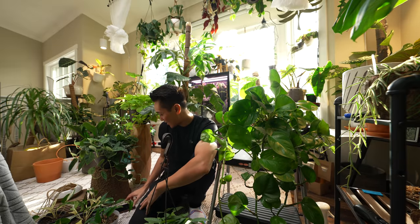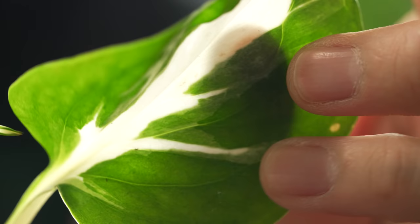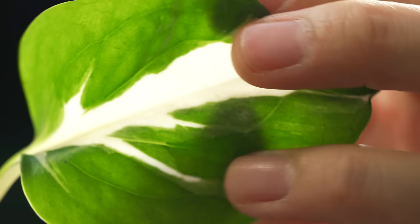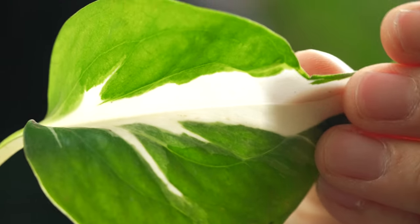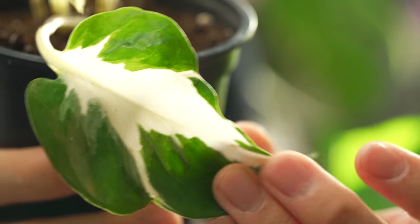It is Friday, March 25th. On Wednesday I was just doing my job at the fish store when my friend Aaron called me and said there is a new mutant Manjula Pothos in town, would you like one? I was like, how many do they have? He said he has like three left and so I was like, I'll take all of them.